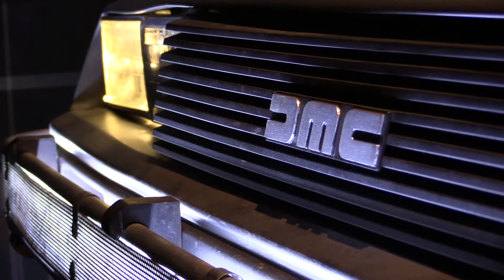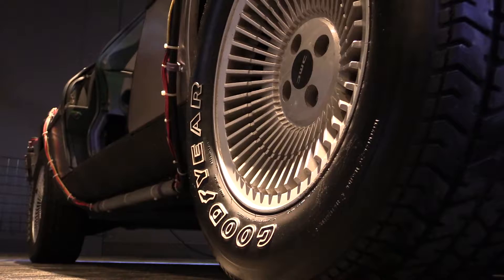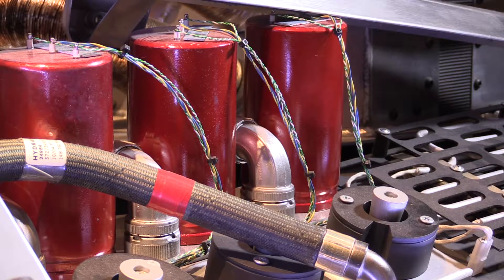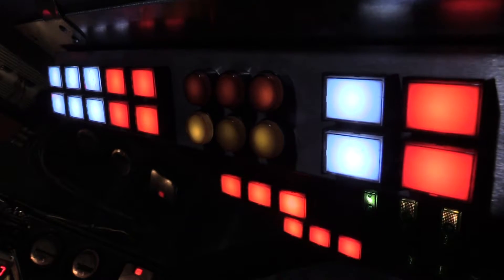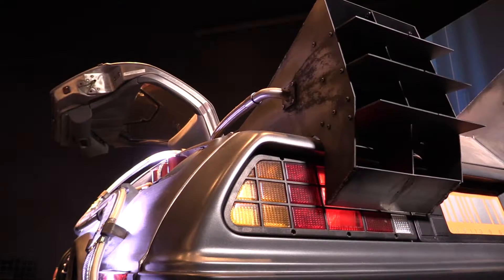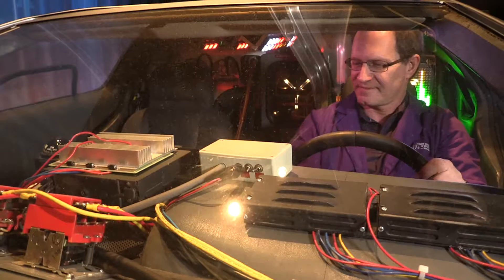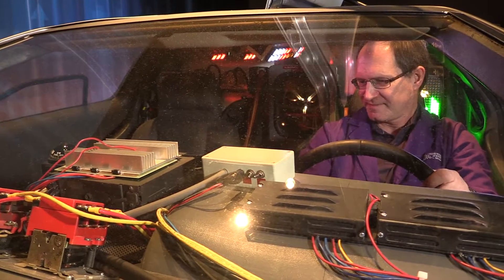This particular DeLorean on display was probably used at the very end of the first movie, when Doc Brown comes in with his DeLorean and talks to Marty McFly and his girlfriend about going to the future because something's wrong with his son. But this one is just a static display — there's no engine or anything in it. It looks great, it looks like a DeLorean on the outside, but on the inside it's been sort of gutted. If we really wanted to move the thing, we'd have to push it around.